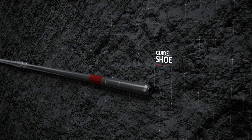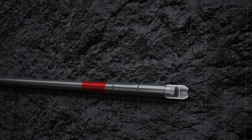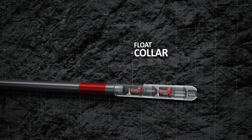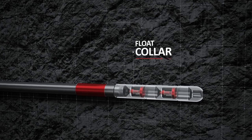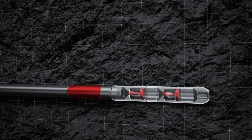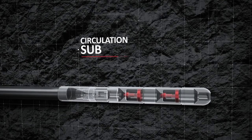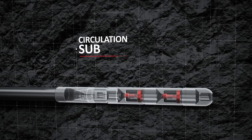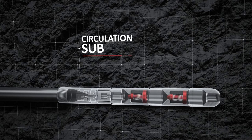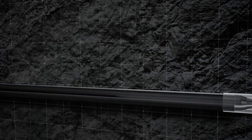The guideshoe is designed to guide the liner and prevent damage during run-in hole. The float collar serves to prevent fluid flow from the annulus into the tubing. The circulation sub provides for circulation through the designated ports when the system is run-in hole, and ensures further tubing space isolation before the frack system is activated.